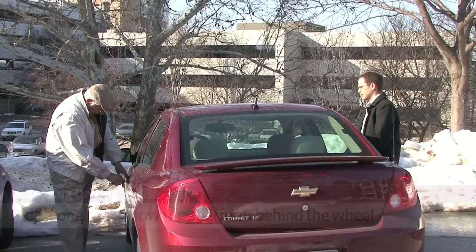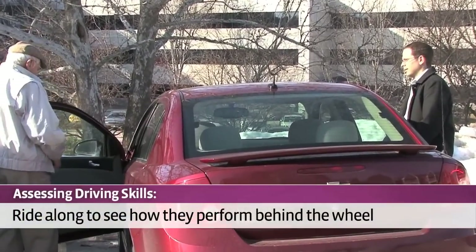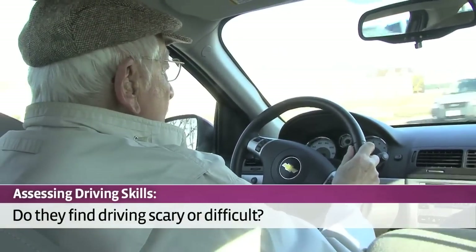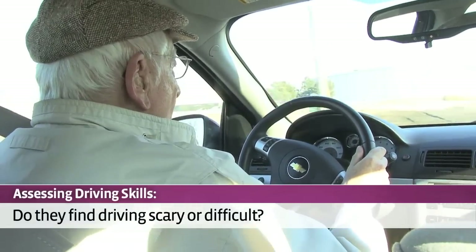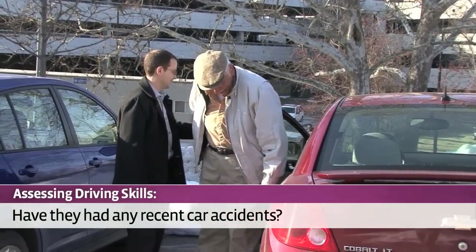Lastly, if your parents are still driving, try to assess their skills. Take a drive with them and watch how they do. If they are saying they no longer get out on the road, ask them — is it because driving has become scary or difficult for them? You should also check the car for damage and ask them if they have had any recent accidents.